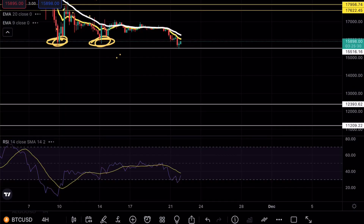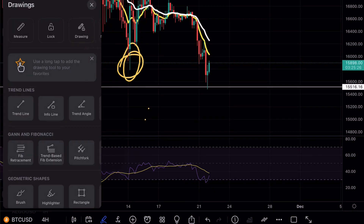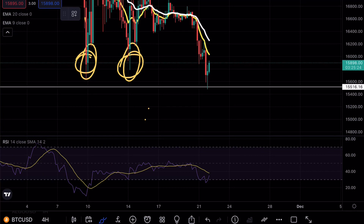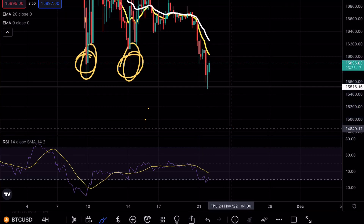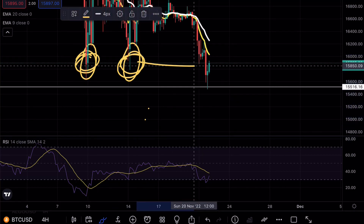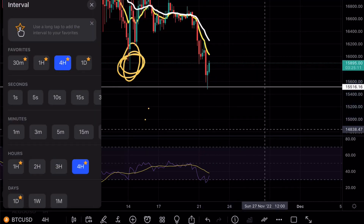Looking at the four-hour chart right now, we do have a very clean bounce with a bullish engulfing candle breaking above, but we still need to break above these crucial levels. If we see a retest around 15.9k and a confirmation to the downside, this would mean these two levels acted as very strong resistance and the continuation lower is more likely.